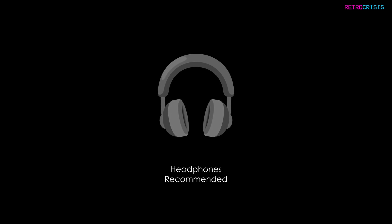For this episode, I recommend you use headphones, as I'll be playing many music samples.